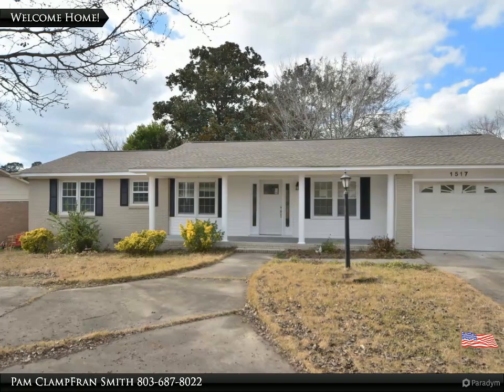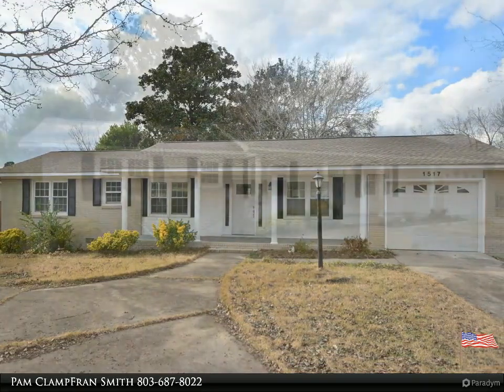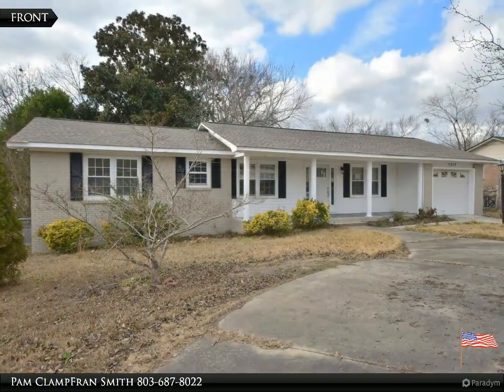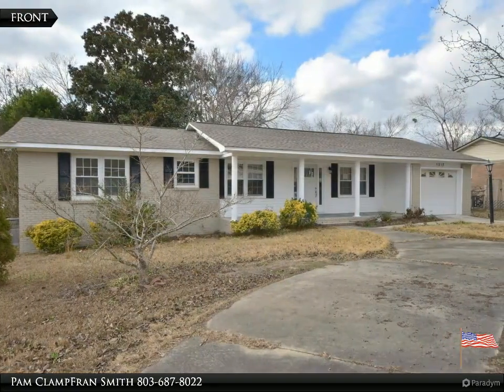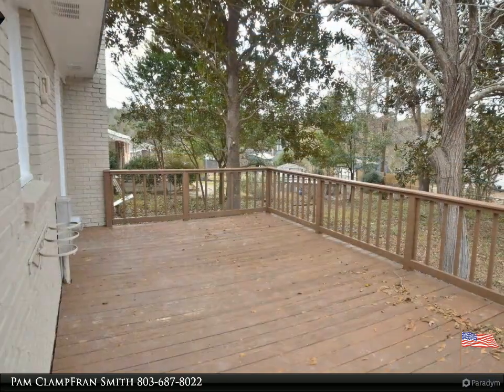Welcome to your dream home, brought to you by American Dream Realty, where dream homes come true. Renovated and move-in ready — large front porch and oversized back deck perfect for entertaining. Two-bedroom, two-bath home with one-car garage in West Columbia.